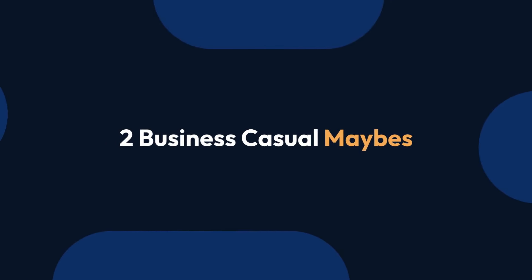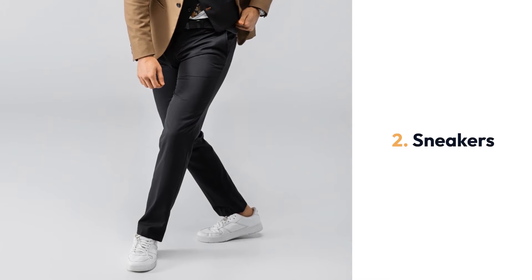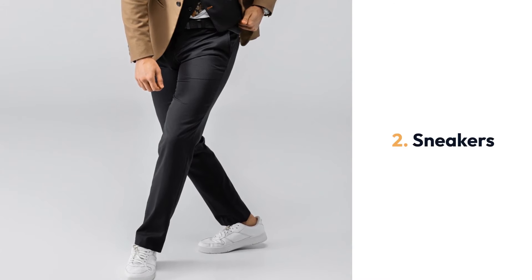Now two maybes, which are increasingly accepted as business casual. If you're allowed to wear jeans, stick to dark denim in a classic cut. If sneakers are acceptable, go for simple, classic styles made from leather or suede.